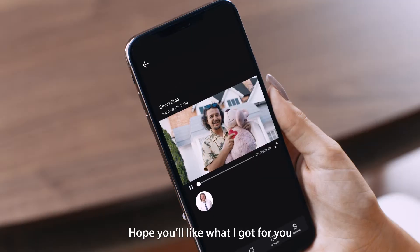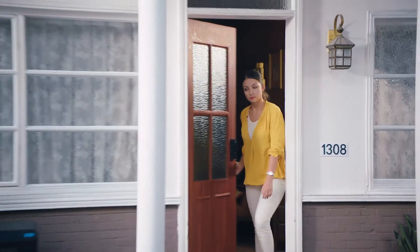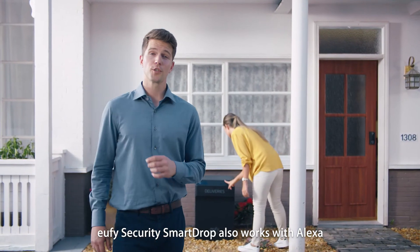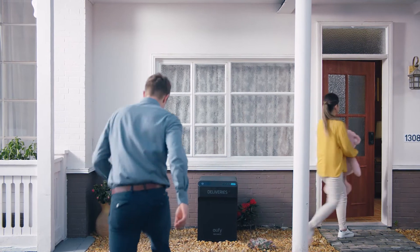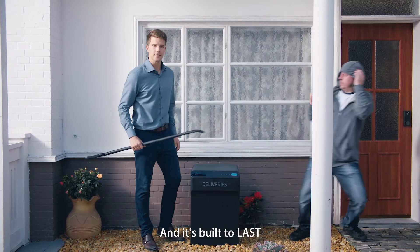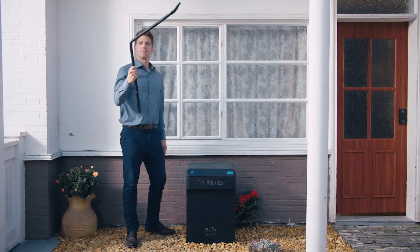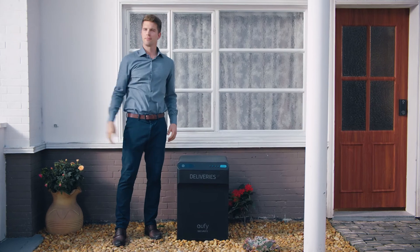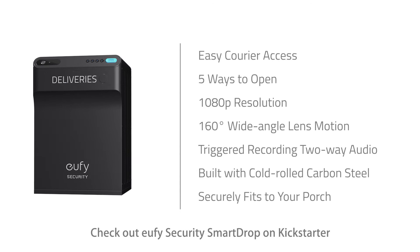Hey Stella, hope you like what I got for you. eufy Security Smart Drop also works with Alexa and Google Assistant, and it's built to last. Check out eufy Security Smart Drop on Kickstarter now.